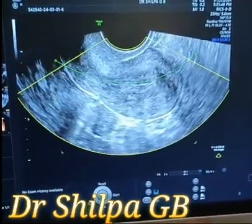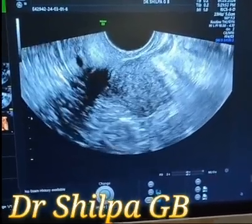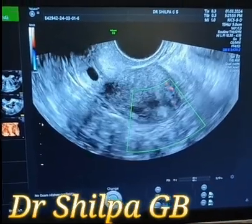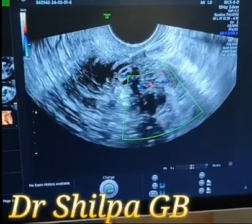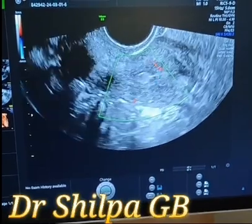The area of perforation is not seen on 3D and is only seen on 2D in this case. This patient is a 34-year-old with primary infertility, anxious to conceive. The blood flow seems to be okay even at the area where the previous perforation was noted.